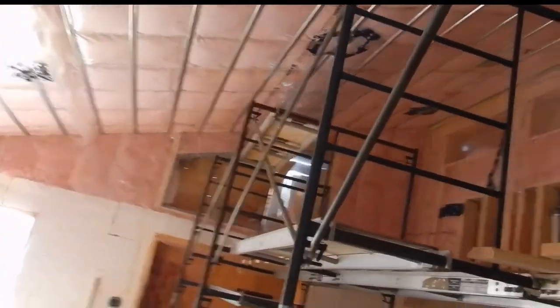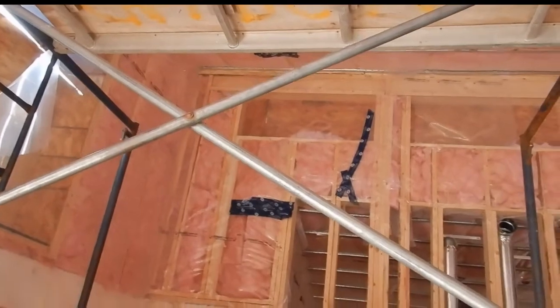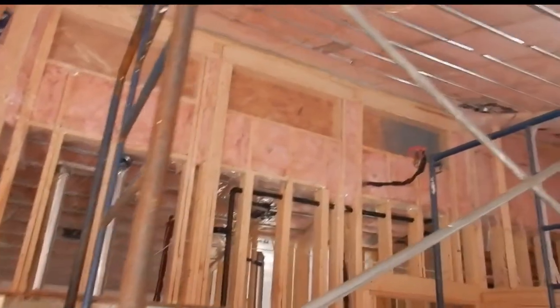The insulation goes up to the cathedral ceiling. There's plastic now — a vapor barrier over the four Celestri windows that are going to be at the top of that wall.